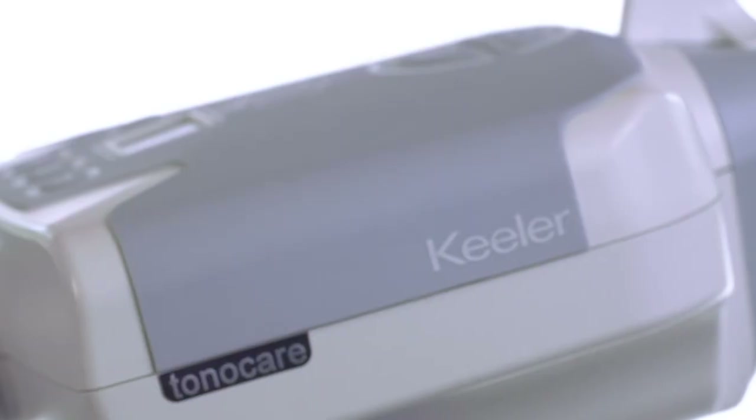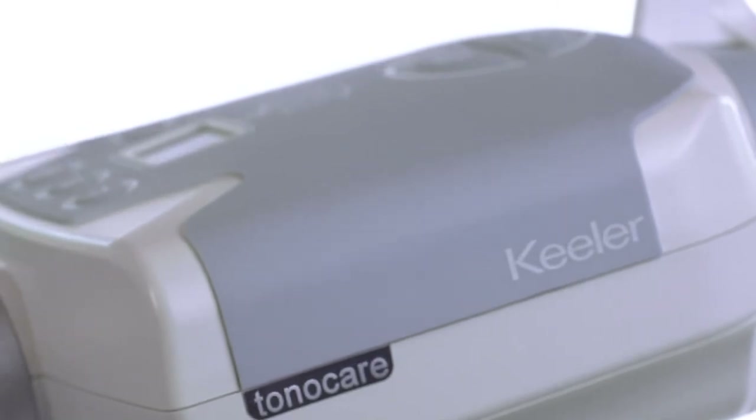There really are no running costs when you use the Tonicare, and it also comes with the standard Keeler badge of quality and durability. This means that our customers can be confident that they've made a wise financial decision. I feel really excited about working with products such as this that actually help people to maintain their eye health.